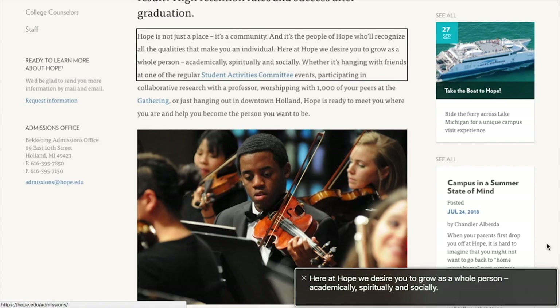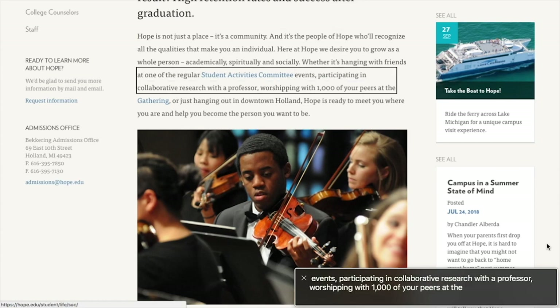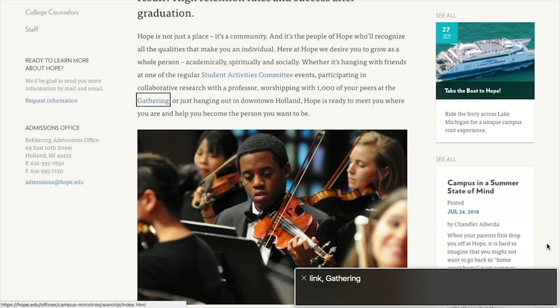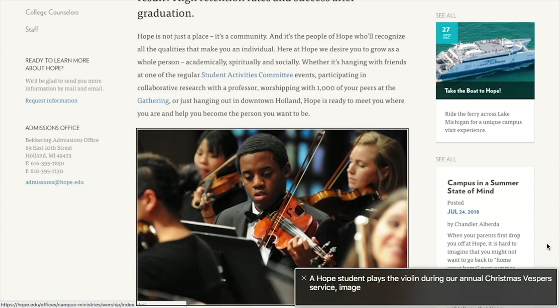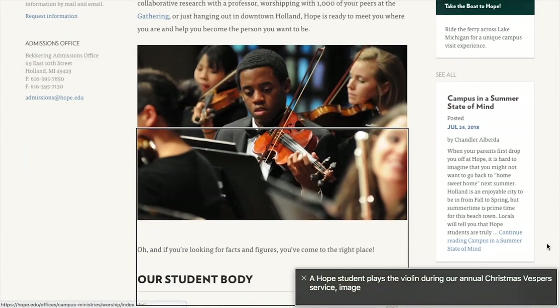As Hope continually aspires to provide a real world global perspective, these students are academically driven and work closely with top educators in their field. The result: high retention rates and success after graduation. Hope is not just a place, it's a community. Here at Hope we desire you to grow as a whole person — academically, spiritually, and socially. Link. Student activities committee. Events. Participating in collaborative research with a professor. Link. The Gathering. Or just hanging out in downtown Holland. A Hope student plays the violin during our annual Christmas Vespers service. Image.